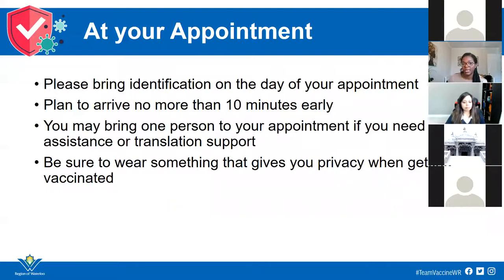Regardless of where you are being vaccinated, there are a few things consistent across the board. When getting your vaccination, it is important that you bring your identification — that's important so the region knows who has been vaccinated and can keep track of dates and times to ensure you receive your second vaccination in the appropriate timeframe. It's best not to arrive more than 10 minutes before your appointment. We want to make sure there's space for everyone scheduled and to avoid crowds and ensure appropriate distancing is maintained.